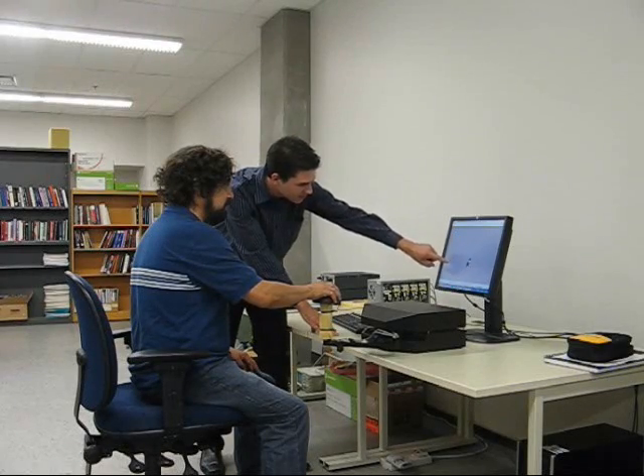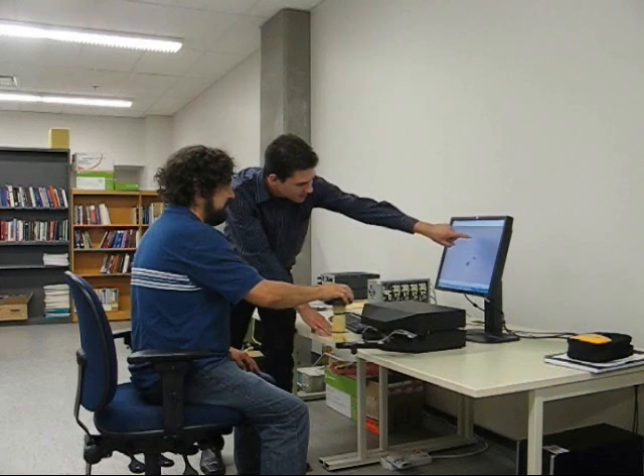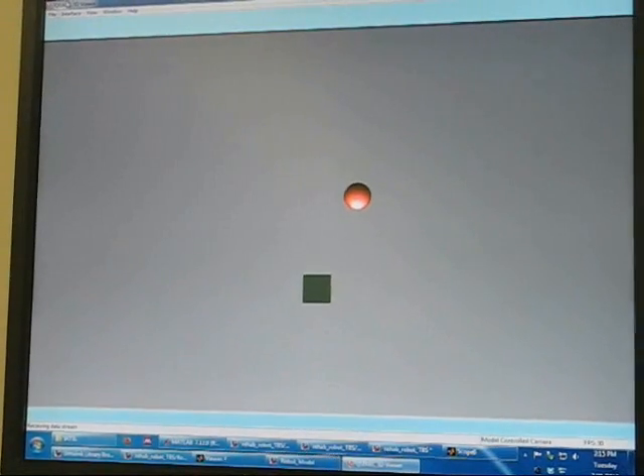The literature clearly shows that a patient who supplements their traditional therapy with robot-assisted movement exercises can improve further and faster than they could with conventional therapy alone.